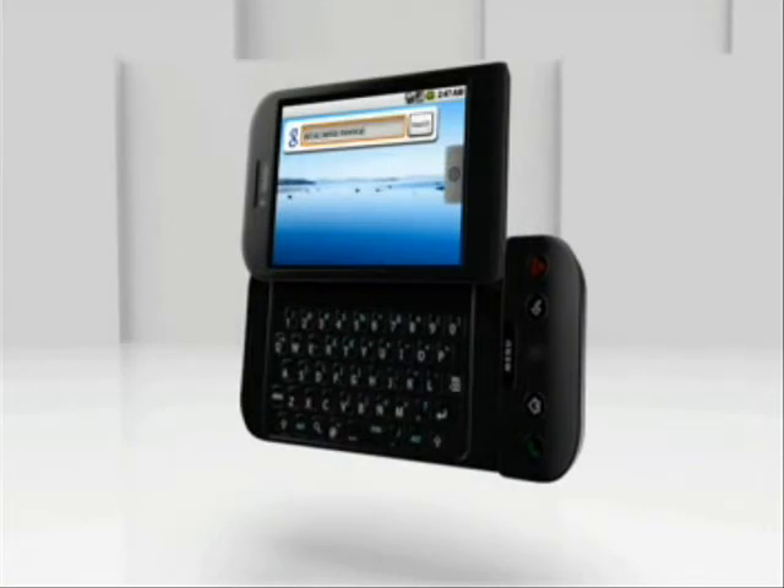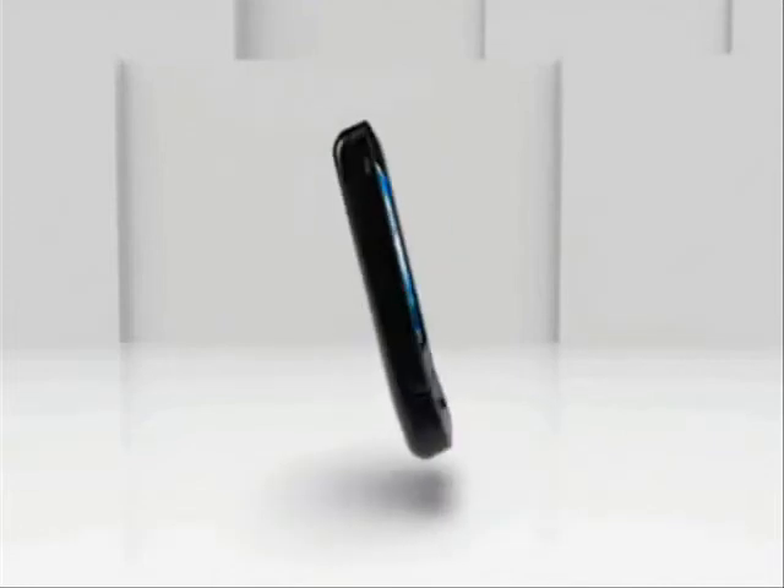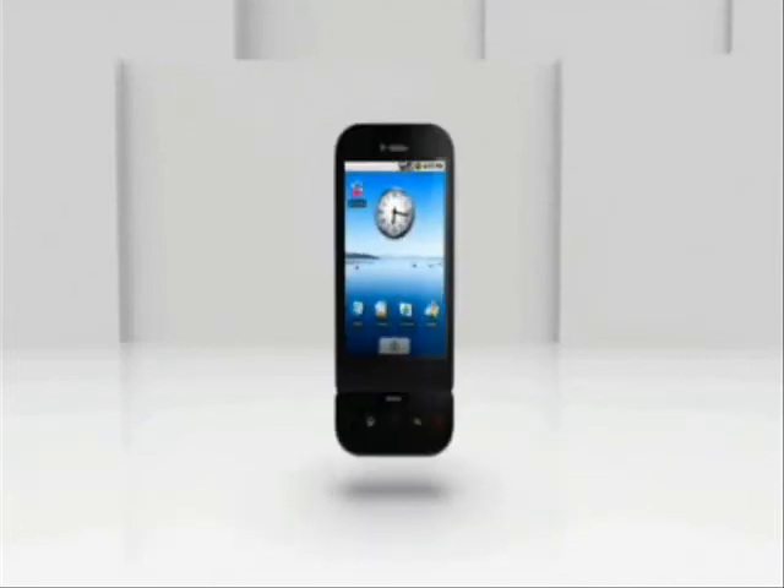Instant info with one-touch Google search and the T-Mobile G1. The T-Mobile G1 makes it easy for you to access all your favorite Google applications from wherever you are.